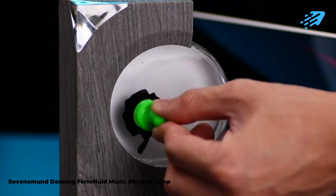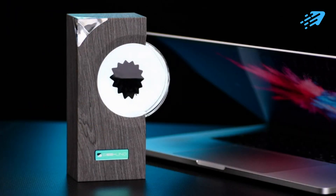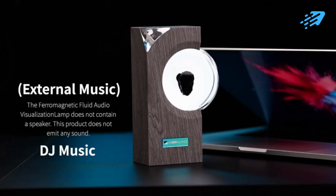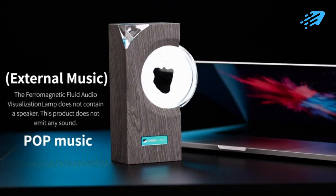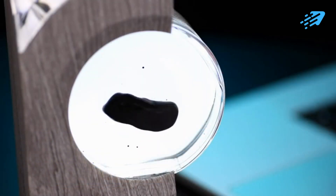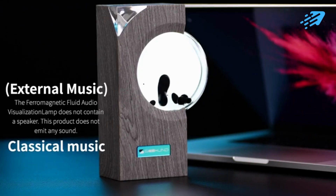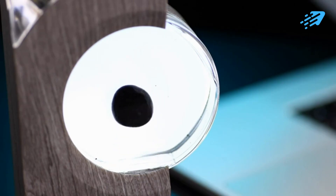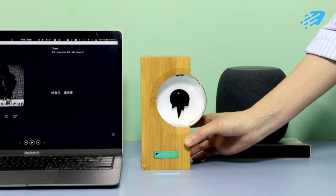The Sovnomen Dancing Ferrofluid Music Rhythm Lamp. Immerse yourself in a multi-sensory masterpiece with the Sovnomen Dancing Ferrofluid Music Rhythm Lamp and Music Mate sound partner. As your favorite melodies play, the ferrofluid sways and dances in perfect synchronization, creating a visually captivating performance that mirrors the rhythm and emotion of the music. It's a unique fusion of art, technology, and music — whether you're seeking stress relief or artistic inspiration.